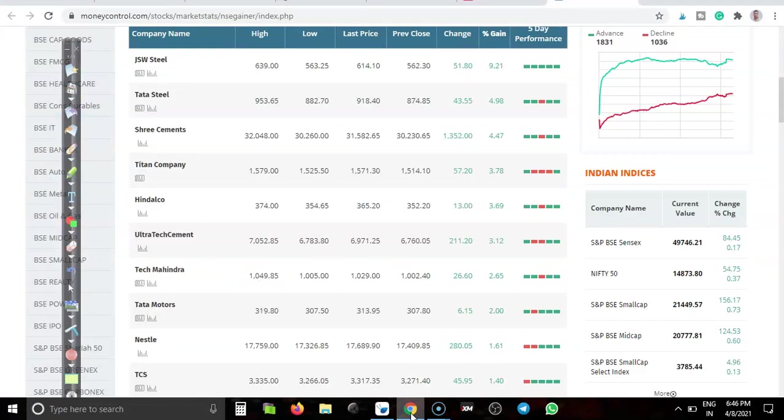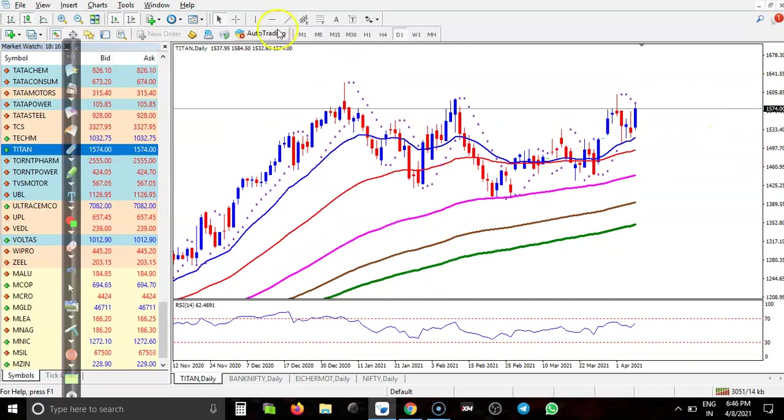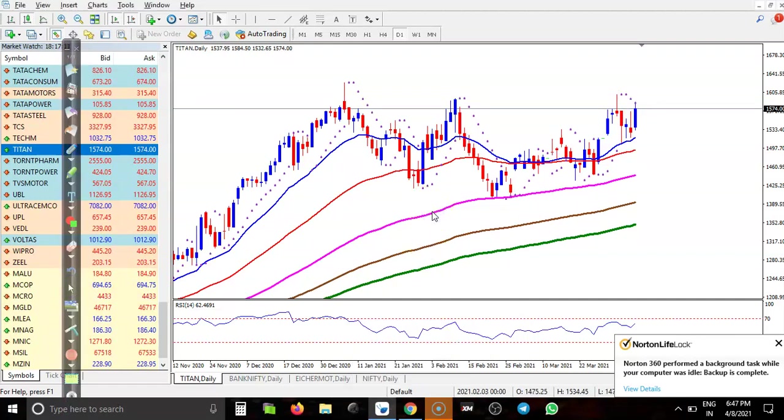Next is Titan Company. Here I can see a strong resistance line somewhere above current price and we need a breakout. I am looking for a buy after breaking this resistance line. Price was running in a sideways range and is now just trying to break this level, so I will apply a breakout trading strategy here.